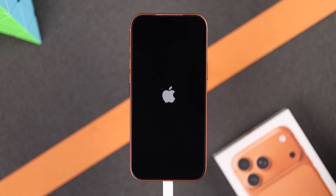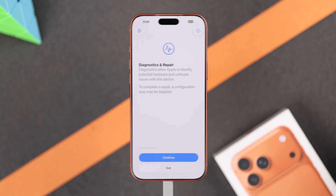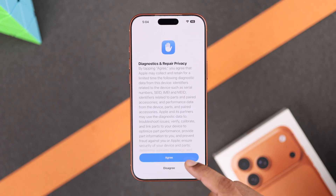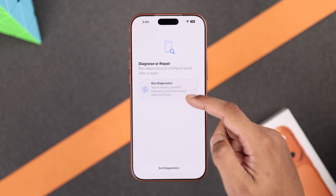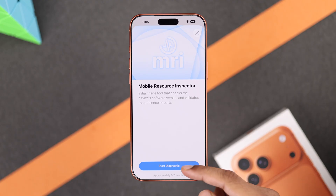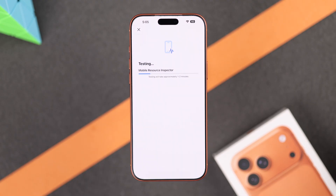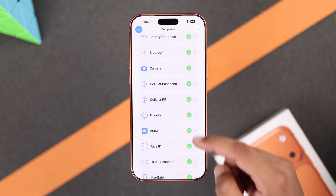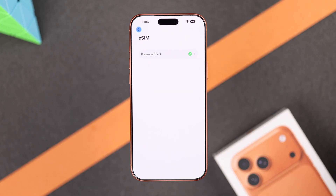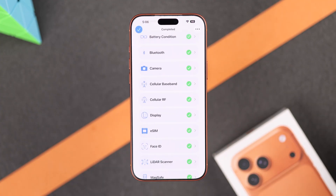Your phone will turn on into Diagnostics and Repair. Tap on Continue, connect to your WiFi, press Agree and select Run Diagnostics. Now choose the first option called Mobile Resource Inspector. Tap Start Diagnostics, then wait a couple of minutes to let it finish. You'll be able to see whether your iPhone has any issues with cellular or eSIM.